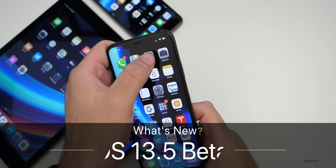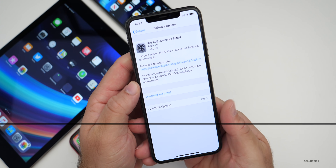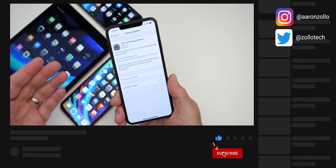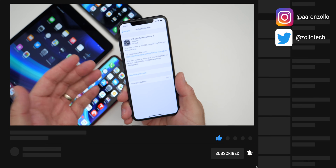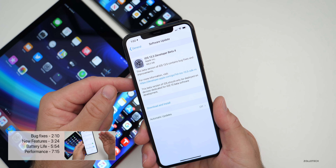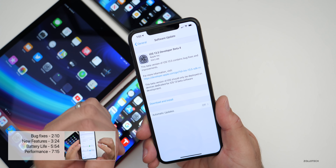Hi everyone, Aaron here for Zollotech. Today Apple released iOS 13.5 developer beta four, and probably public beta three by the time you're watching this, or later today or the following day depending on when you're watching it. iOS 13.5 developer beta four and iOS 13.5 public beta three are the same thing for those who aren't familiar.